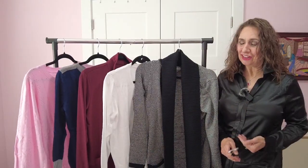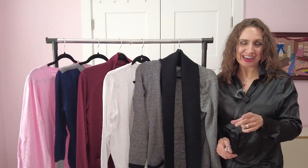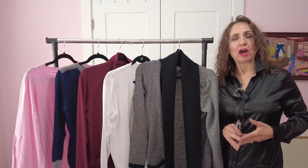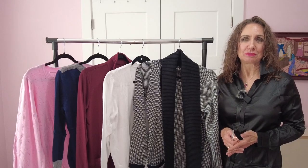Hello and welcome to my channel. I'm Nancy Ann and today I am going to be sharing with you beautiful, classic, affordable styles from Jay Corrine.